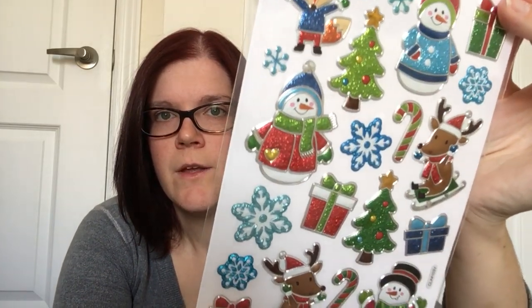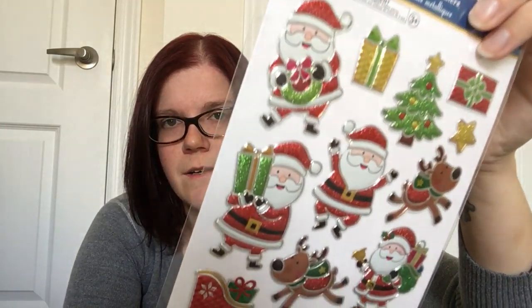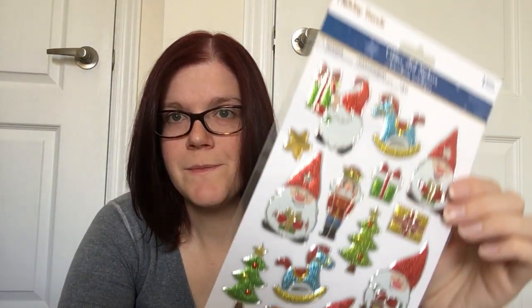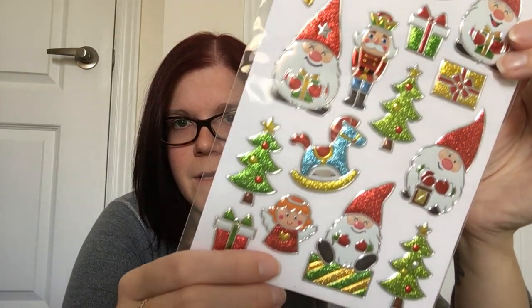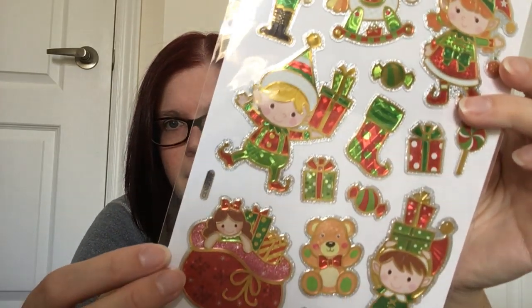I also picked up each of the kids a package of Christmas stickers — these are the glitter foil stickers by Holiday Trends. I love how they're outlined in silver and gold because it makes them pop. I got a set with a snowman and reindeer in an outdoor winter theme, one with Santa and Rudolph and his sleigh, one with a Christmas gnome with presents and trees, and one with little elves. They're really well done for only a dollar twenty-five.